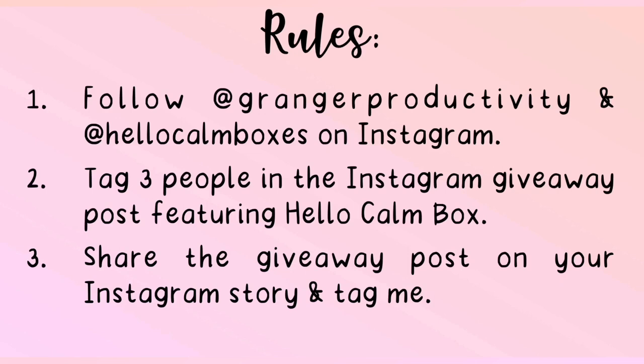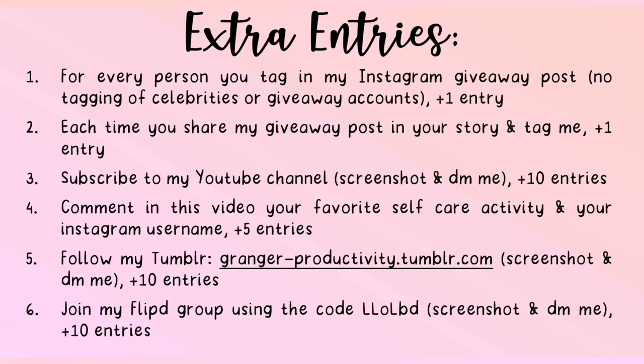Next, tag three people in the Instagram giveaway post featuring Hello Calm Box and share the giveaway post on your Instagram story and tag me. If you are a private account, screenshot your story, tag me, and leave it up in your Instagram stories for 24 hours. There are six kinds of extra entries you can do to gain more chances of winning. For every person you tag in the giveaway post — no tagging of celebrities or giveaway accounts — you earn one extra entry, with each comment limited to one tagged account.